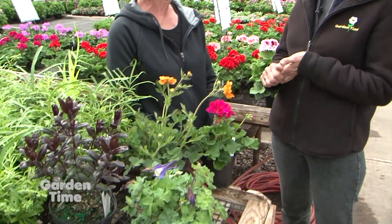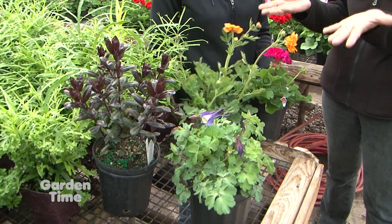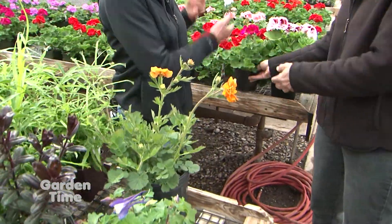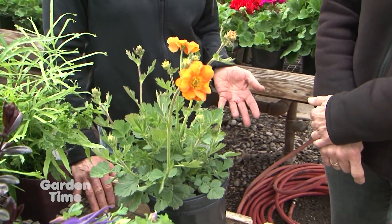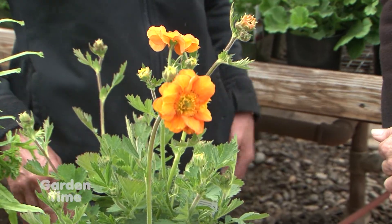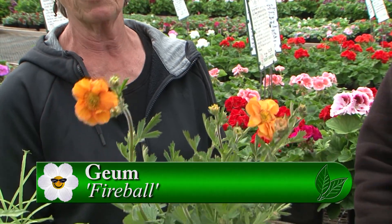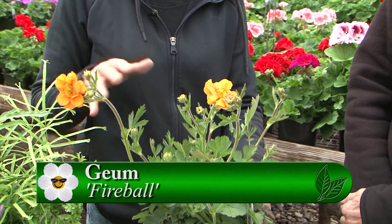You have so many lovely annuals at your place, but you're also bringing different kinds of other plants today. Besides the annuals, we do a lot of perennials here, and there are some things that are just prime for Garden Palooza weekend. This is Geum Fireball — just putting out its very first flowers, screaming orange, just the nicest geum I've ever seen.